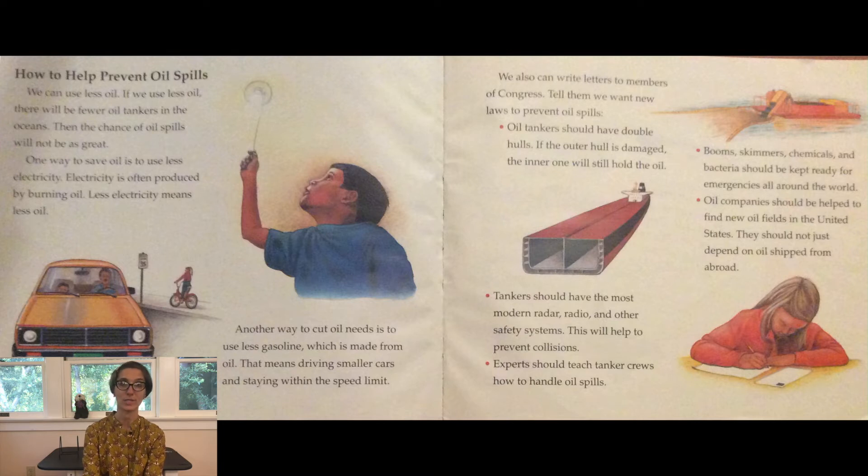One way to save oil is to use less electricity, which is often produced by burning oil — less electricity means less oil. Another way to cut oil needs is to use less gasoline, which is made from oil. That means driving smaller cars and staying within the speed limit. We can also write letters to members of Congress and tell them we want new laws to prevent oil spills. Oil tankers should have double hulls — if the outer hull is damaged, the inner one will still hold the oil. Tankers should also have the most modern radar, radio, and other safety systems to help prevent collisions.